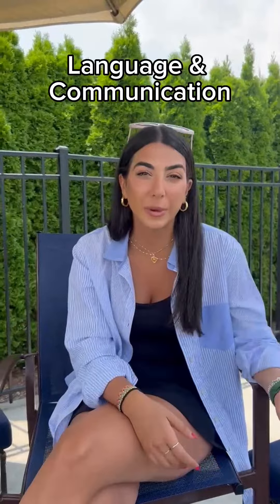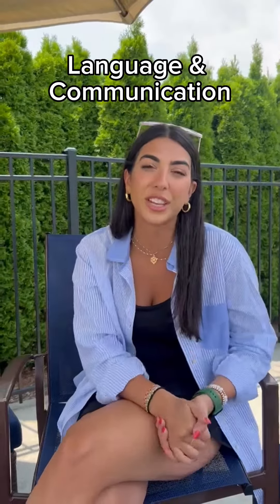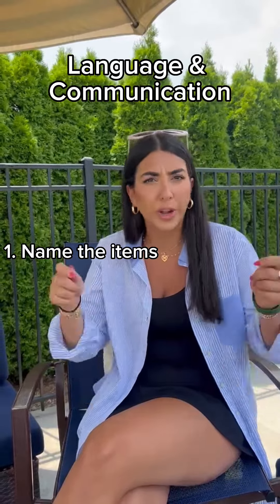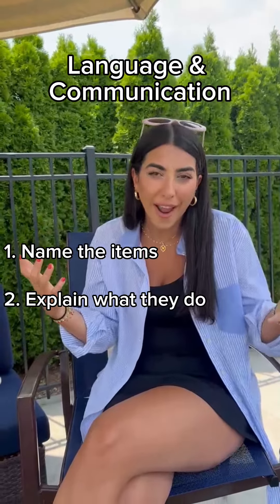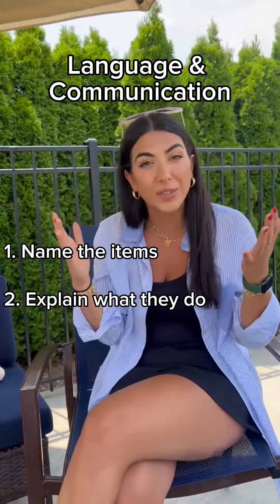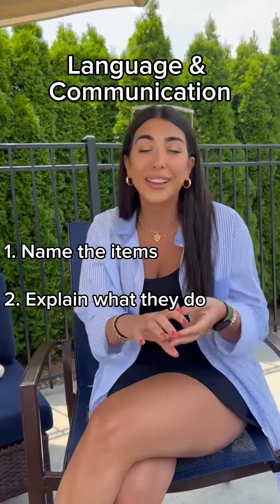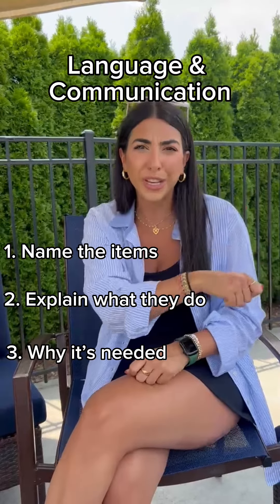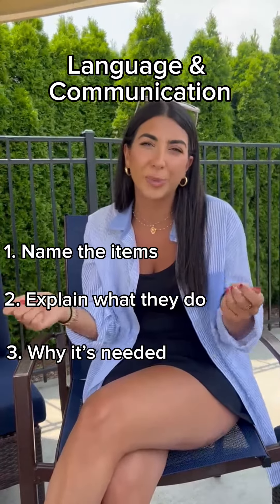Before you even start your activity, there are a million different ways to incorporate language and communication into things that you're doing. You can talk about what you wear — you're wearing a swimsuit, you're wearing a hat. Why do you wear a hat? To protect your face and your eyes from the sun. Sunscreen, goggles, slippers, anything you can think of. As you're putting it in your bag, you can go through each item and say why you wear it or why you're bringing it.